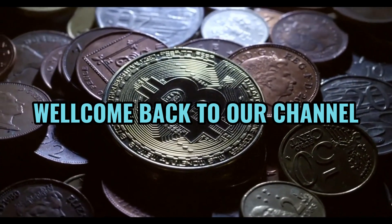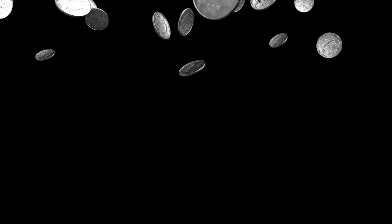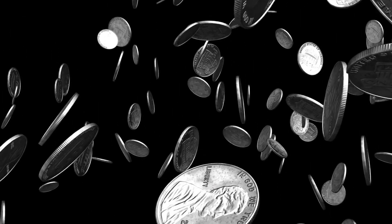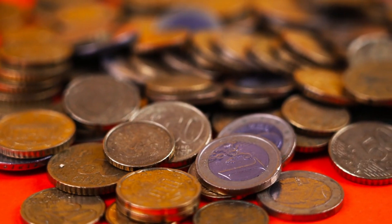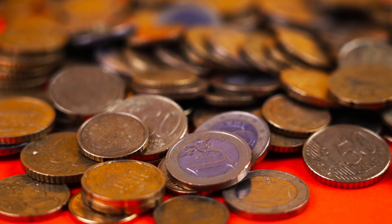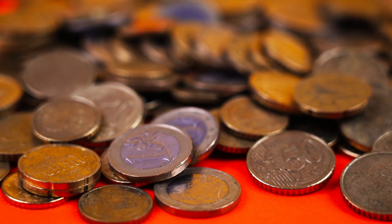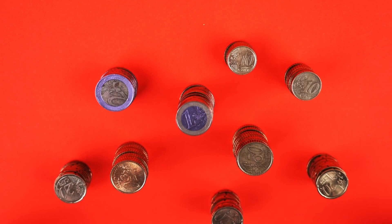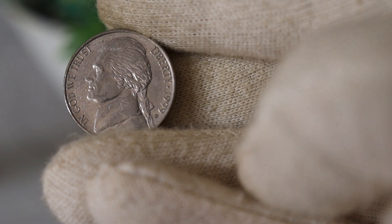Welcome back to our channel. Today, we're diving into the fascinating world of coins to explore the value, history, and current worth of the 1999 D Jefferson nickel. If you're a collector or just someone curious about the hidden treasures in your pocket change, you're in for a treat. Before we get started, make sure to hit that subscribe button and ring the notification bell so you never miss out on our coin-related content. Let's jump right in.